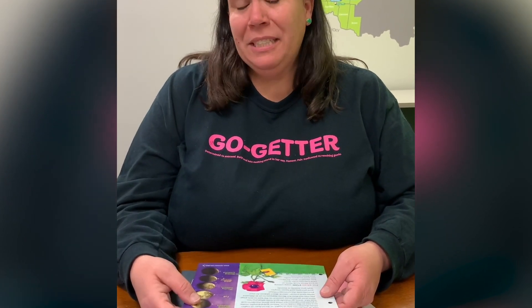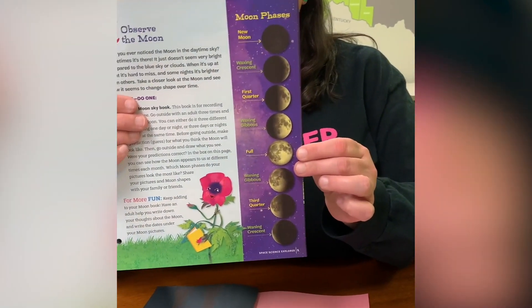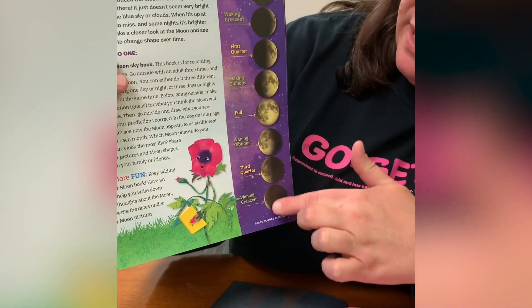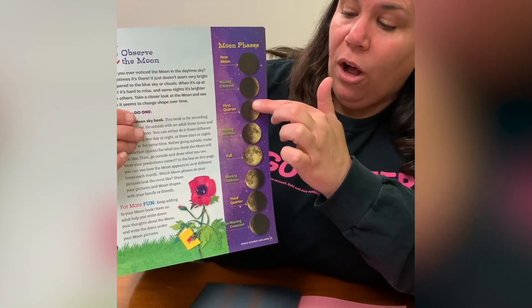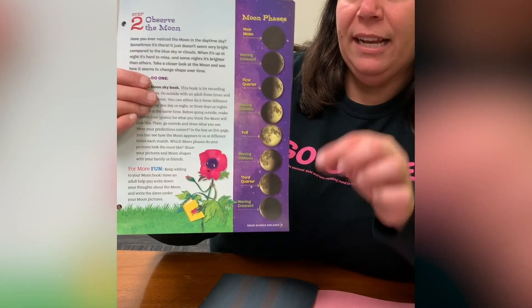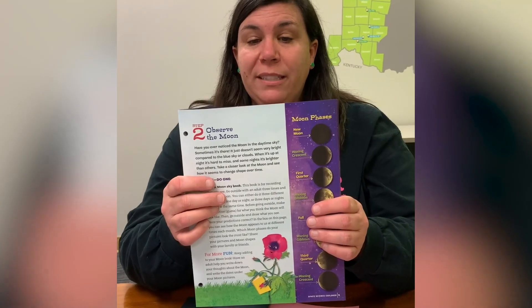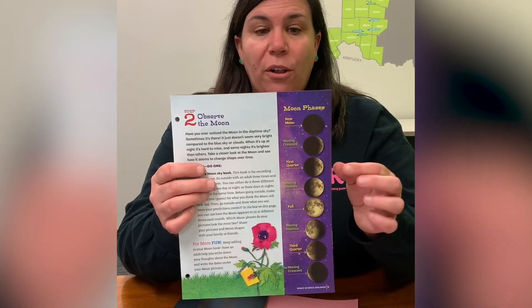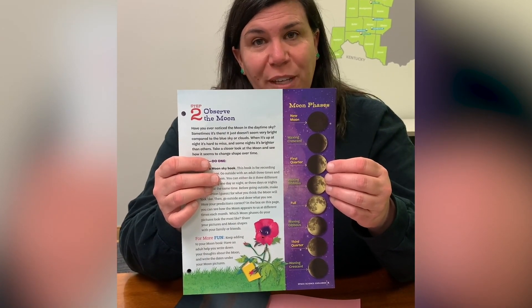Did you go outside? Were you able to see the moon? Sometimes the moon isn't visible in the day and sometimes it's not visible at night. That could be for many reasons — from cloud coverage or even the phase it's in. You can see in the badge book that it shows all of the phases of the moon, starting with the new moon, which you can barely see in the sky, going all the way to a full moon where it's big and bright, and then it starts to go away again until we have a new moon again. If you're unable to see the moon, that's okay. There are places like NASA who have wonderful pictures and videos of things like the moon, and that will help you when observing the moon for our project.